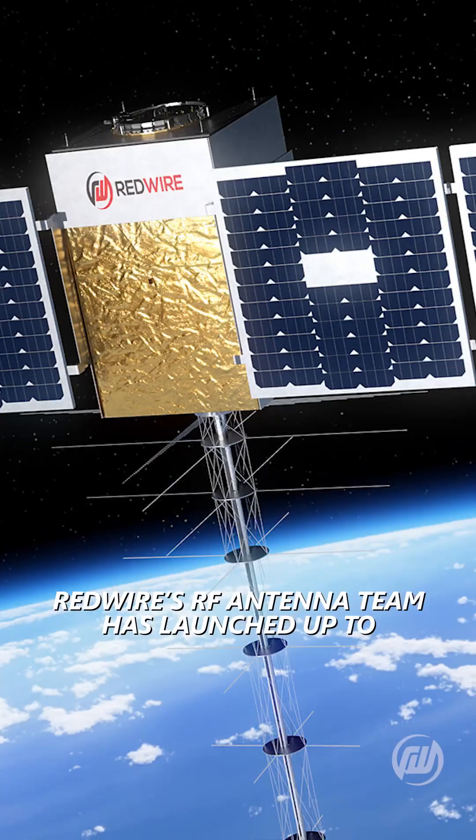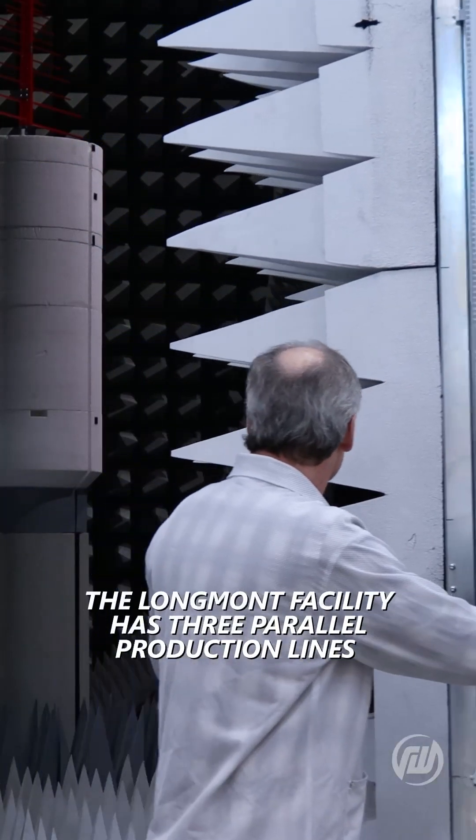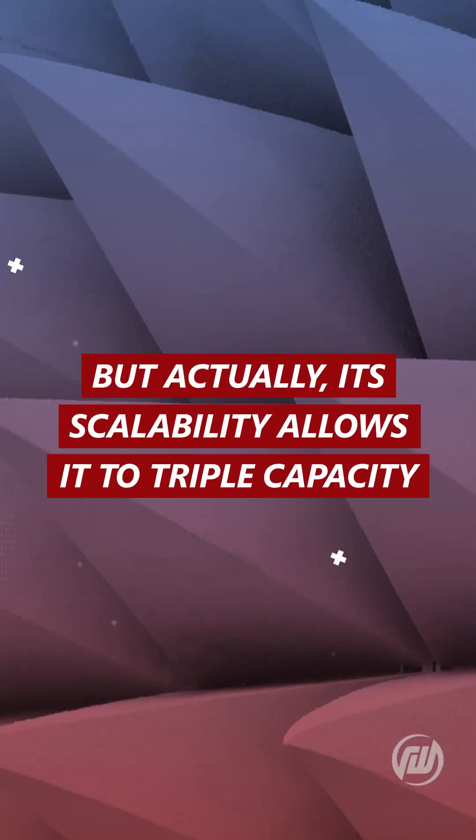Redwire's RF antenna team has launched up to 180 antenna sets across eight space missions. The Longmont facility has three parallel production lines, each capable of delivering up to 15 antennas per month. But actually, its scalability allows triple that capacity.